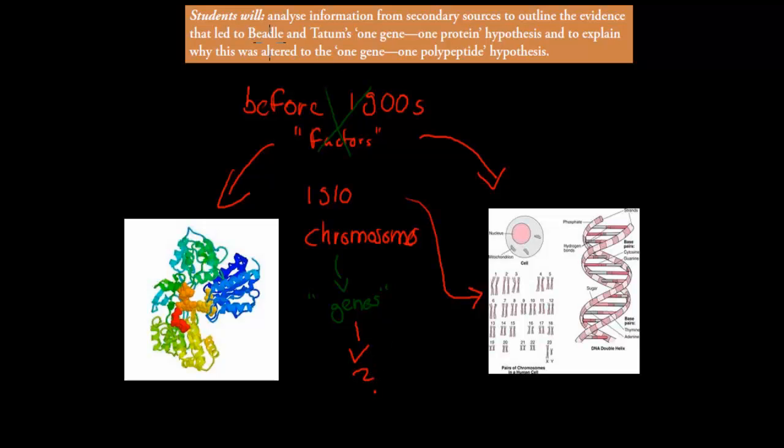The learning objective says students will analyze information from secondary sources to outline the evidence that led to Beadle and Tatum's one-gene one-protein hypothesis, and to explain why this was altered to the one-gene one-polypeptide hypothesis. So we're going to talk about how we came to know that genes produced proteins, or more specifically polypeptides, and how that evidence accumulated.